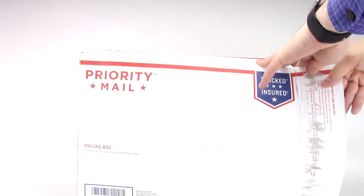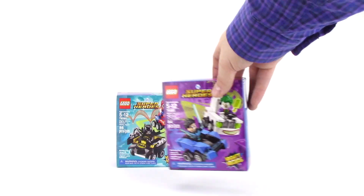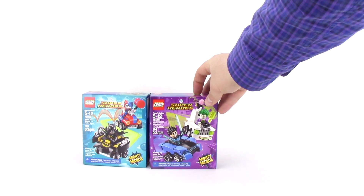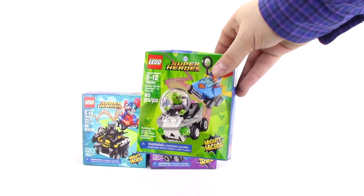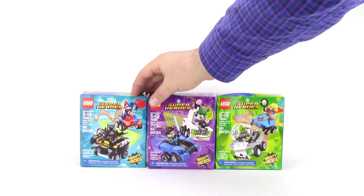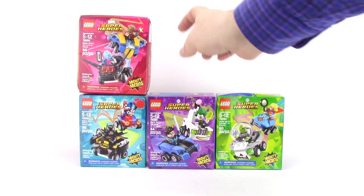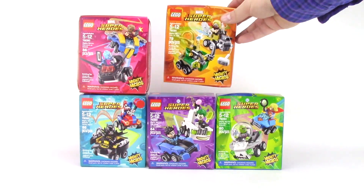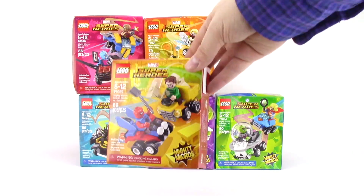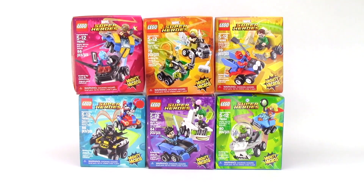Next up, I decided to try a new site, Wildcard Toys, to pick up some of these Mighty Micros from DC and Marvel Superheroes. I got Batman vs. Harley Quinn, Nightwing vs. the Joker, Supergirl vs. Brainiac, and from the Marvel Superheroes side, Starlord vs. Nebula, Thor vs. Loki, and they all go perfectly with the Scarlet Spider vs. Sandman Mighty Micro that I got in a previous haul. These five Mighty Micros were actually 40% off, so this is another great deal.